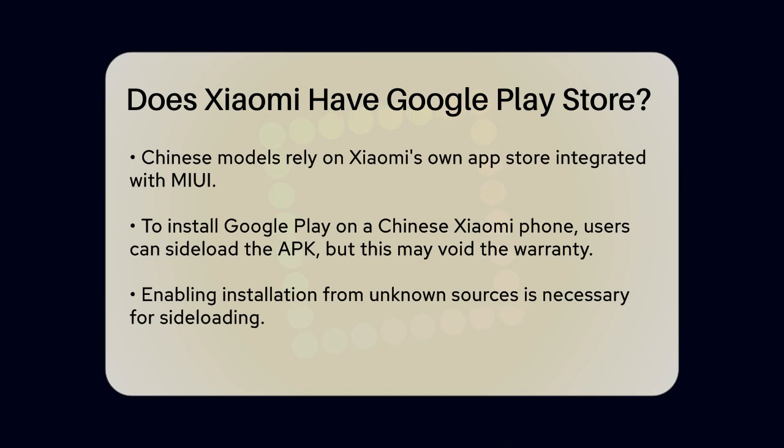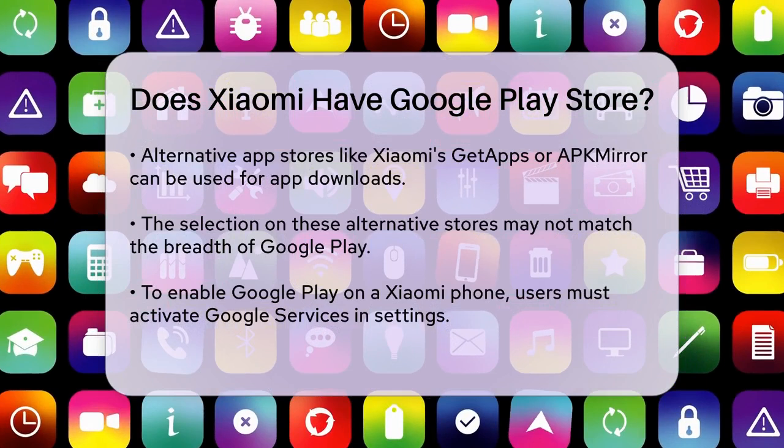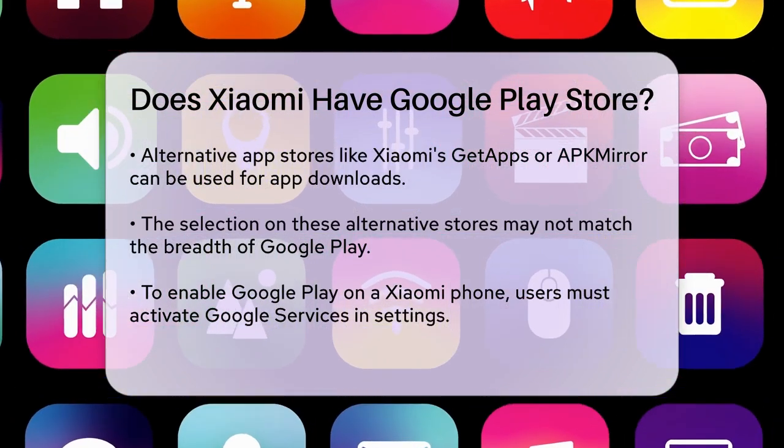If you have a Xiaomi phone from China and want to install Google Play, there are a few workarounds. You can sideload the Google Play Store APK onto your device, but be cautious as this method may void your warranty. You'll need to enable certain settings to allow the installation of apps from unknown sources.